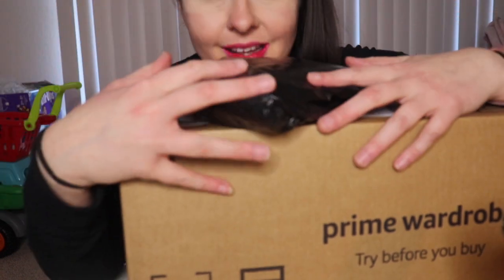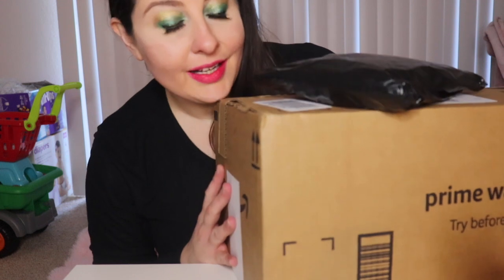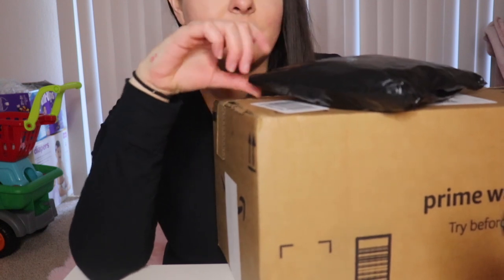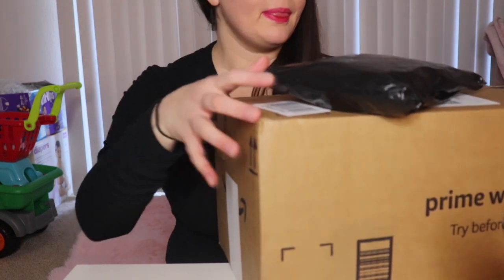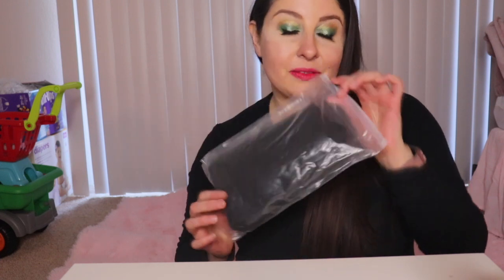Hey everyone, so in this video I'm going to be trying on my Amazon Prime Wardrobe. Let's see which one comes in. I've also got an AliExpress haul — I'm going to show you what I've got.